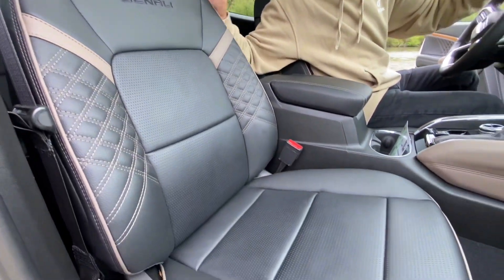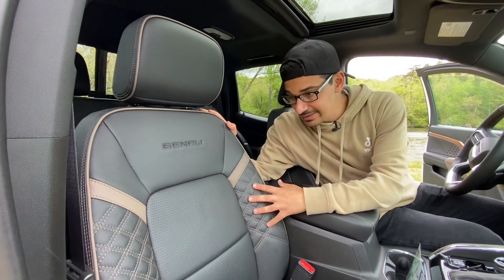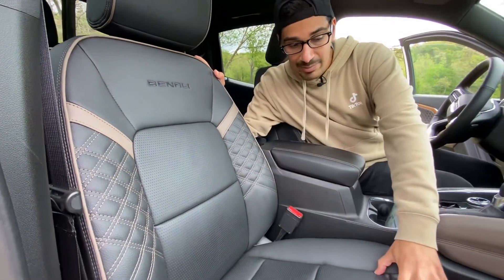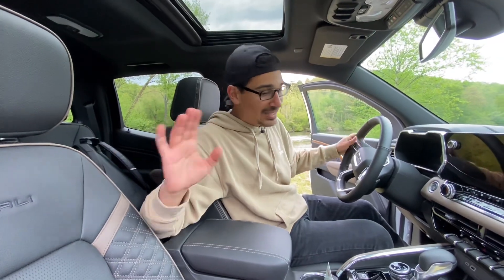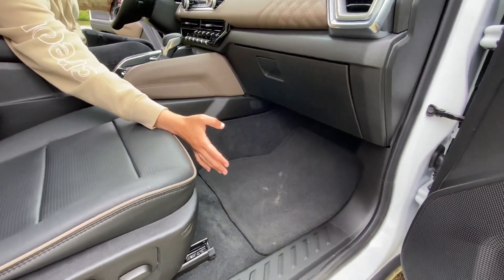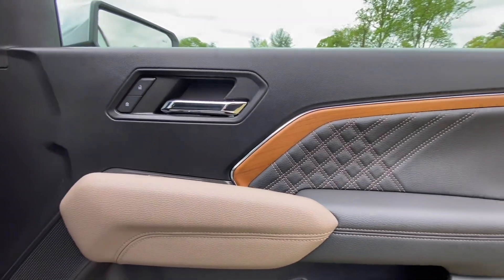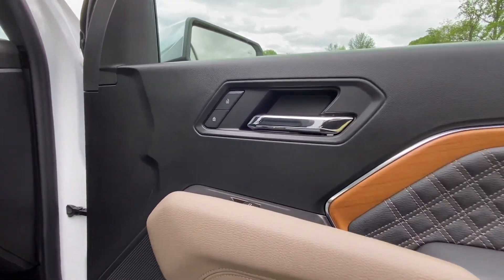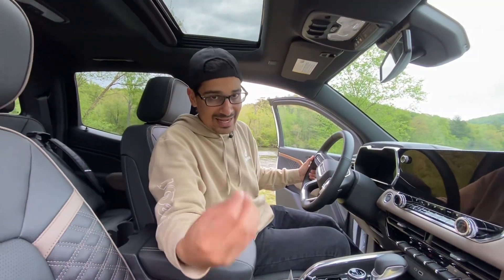Stepping inside, the seats are unique to the Denali — a luxurious darker tone with a nice tan-ish shade of brown, diamond stitching, and perforation because these are heated and ventilated seats. 'Denali' is embroidered into them. Underneath the seat and on the door panels it's flat plastic, but the door features nice wood trim, the same diamond stitching treatment, and a two-tone color. The rest of the door panel is simple molded plastic with chrome on the door handle.